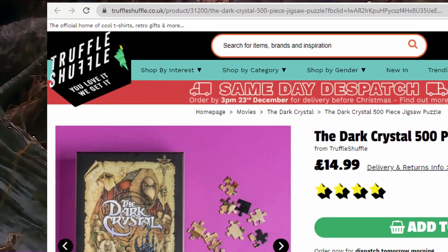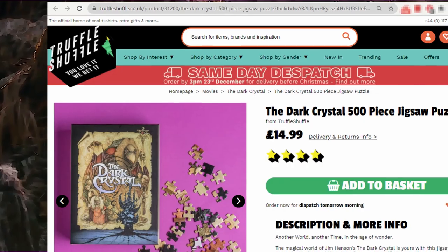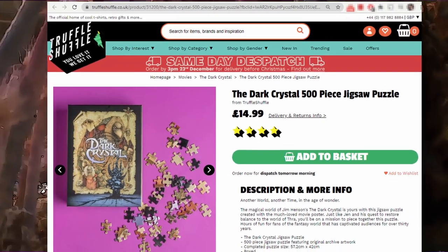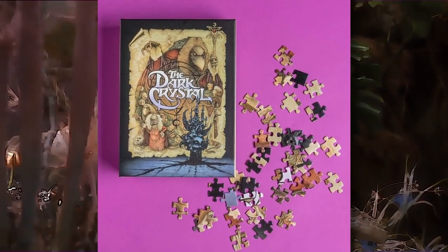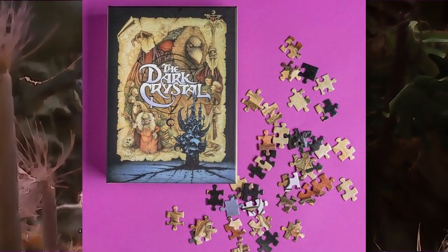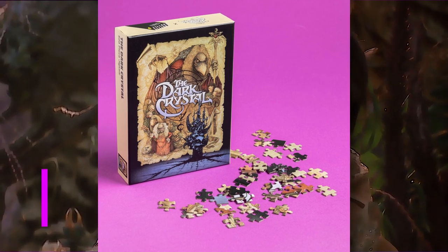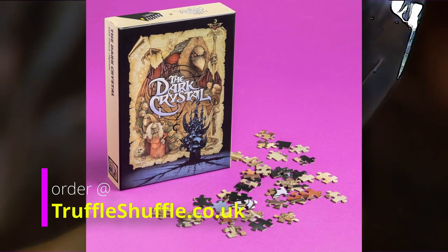Truffle Shuffle released an exclusive, officially licensed 500-piece jigsaw puzzle featuring the movie poster that Richard Amsell did for the 1982 theatrical release. You can get this for $14.99 pounds, or about $19.97 US dollars. Completed, the puzzle will be 57.2 by 42 centimeters, or 22.5 by 16.5 inches. This would make a great stocking stuffer for collectors and puzzle fans alike.